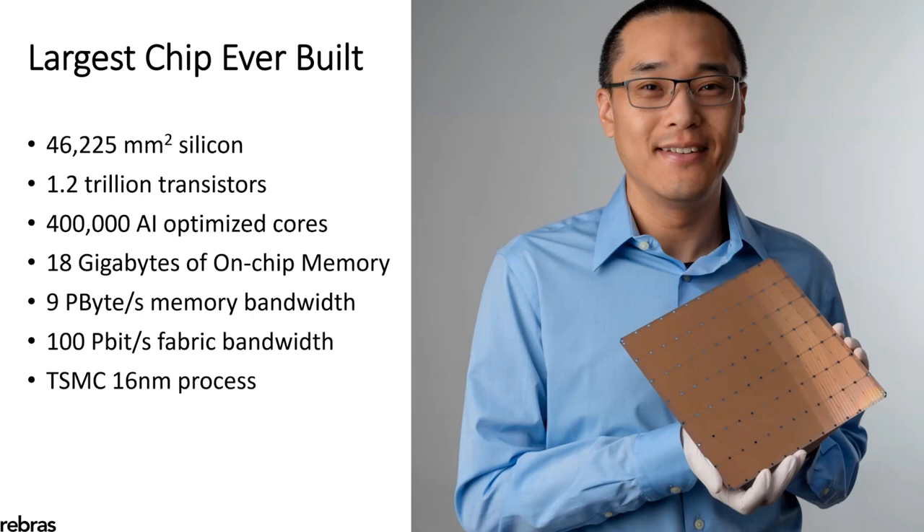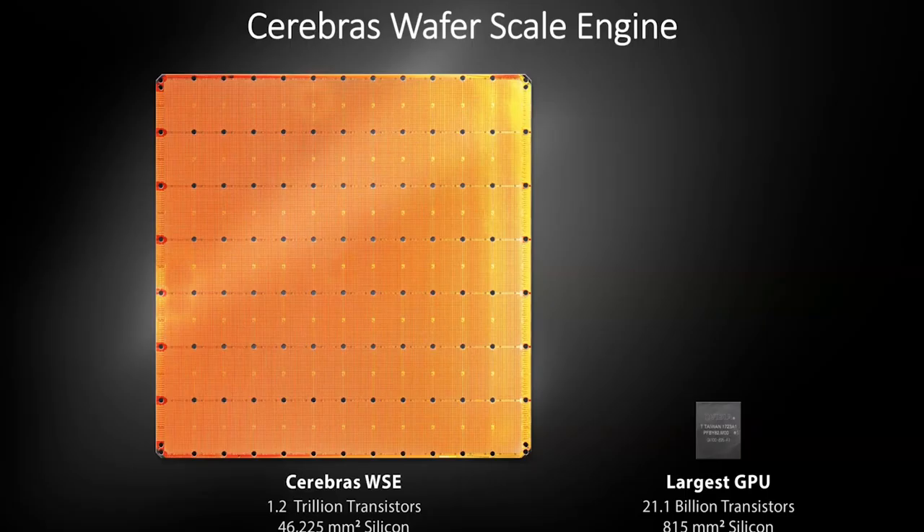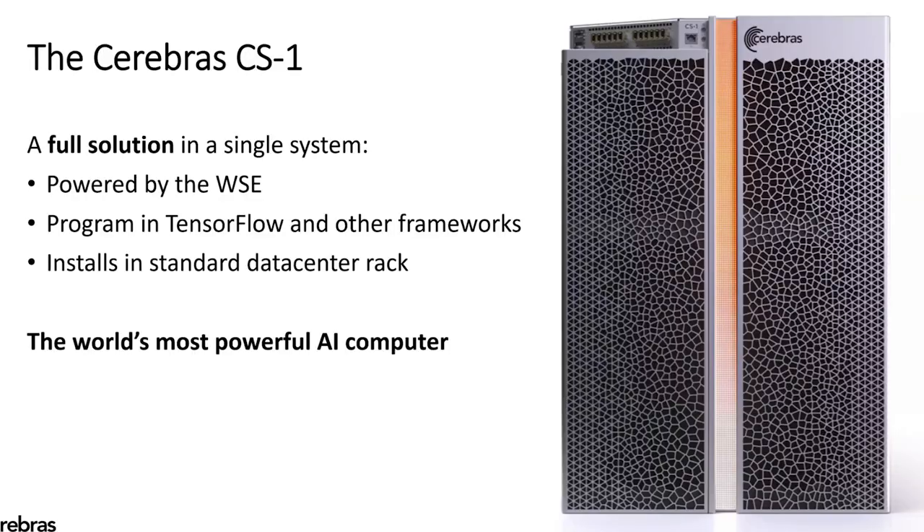Now, that's a lot of really big numbers. But how big is this chip really compared to other chips today? It's really big. It's the largest square you can carve out of a 300 millimeter wafer — 215 millimeters by 215 millimeters, that's 8.5 inches per side. The Cerebras wafer scale engine is 56 times larger than the largest GPU today. And it is the heart of the Cerebras CS1 system — a full solution in a single system, programmed with TensorFlow and other frameworks, that installs in a standard data center rack. This makes the Cerebras CS1 system the world's most powerful AI computer.